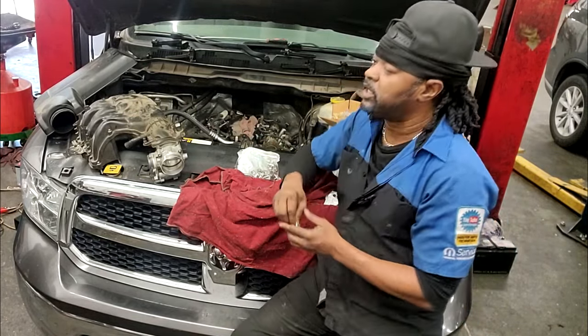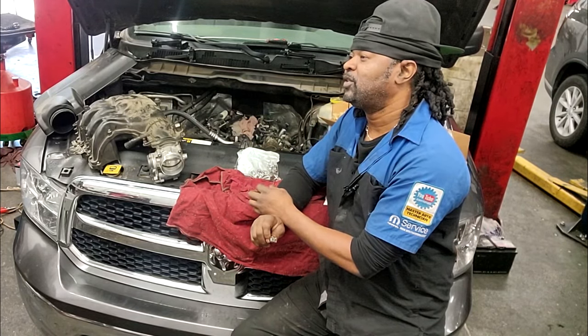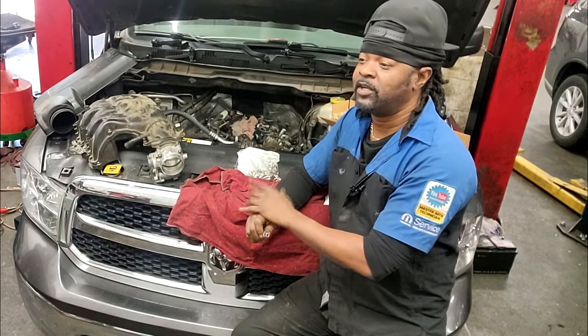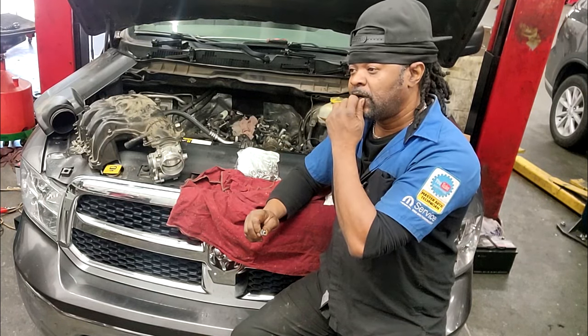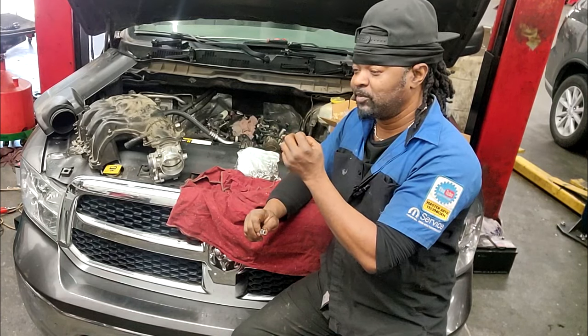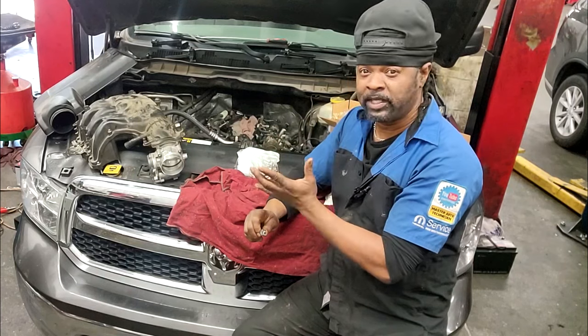I want to defend the warranty company for a minute because a lot of you guys are pretty hard on these people. You have to understand — any business out there, any corporation, they have an interest in mind. That's the reason they are in business, and that sole interest is to turn a profit, make money.